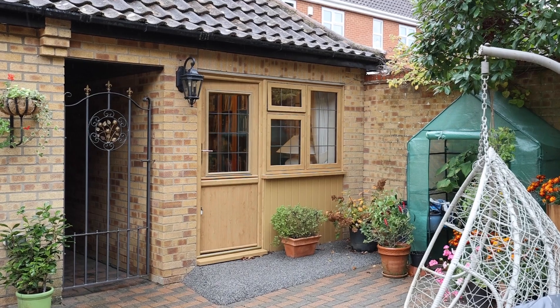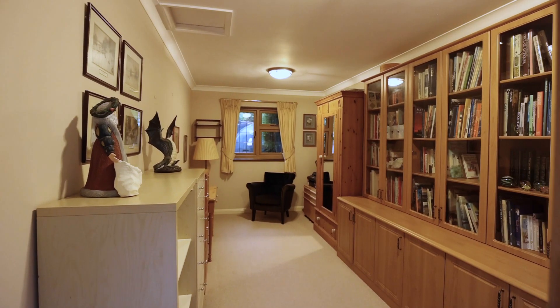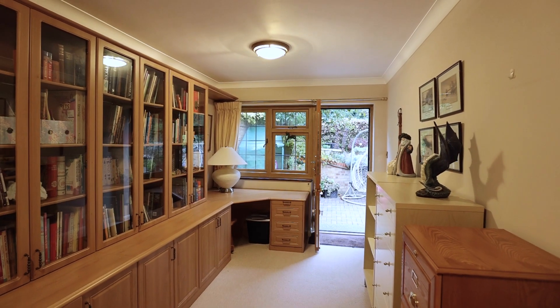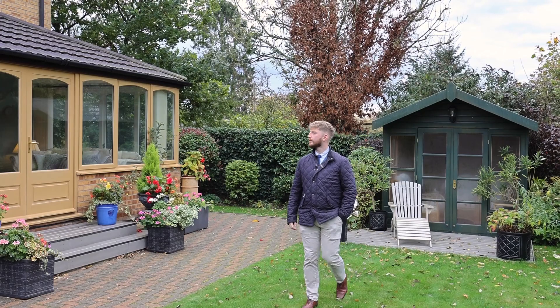In addition to the study that's inside, if you've got a busy house and you need a quiet office to work in, this property has got a fantastic addition of an outside office.